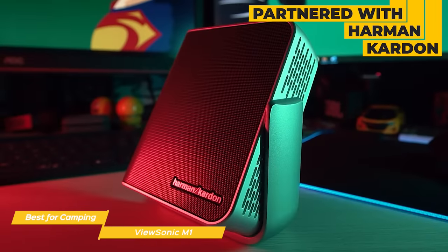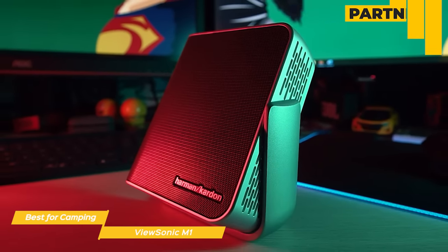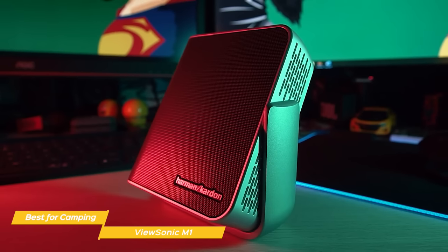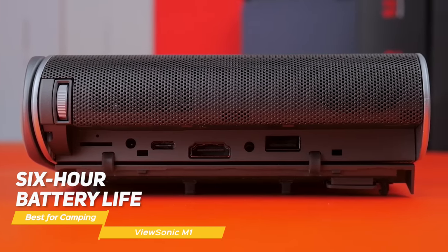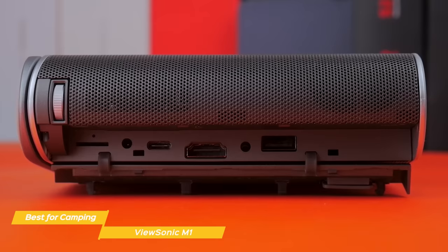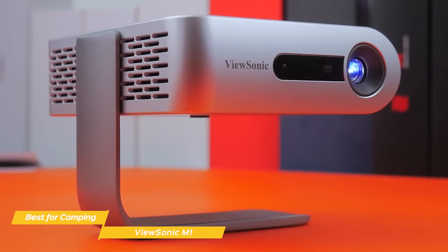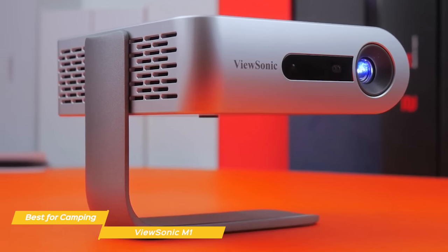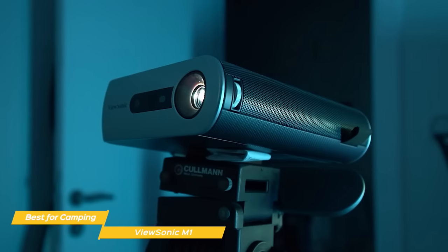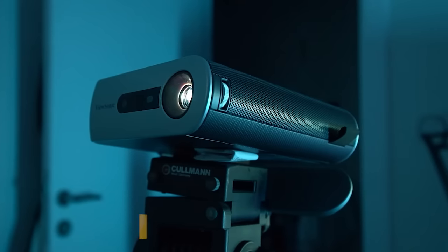For audio, ViewSonic has partnered with Harman Kardon for its internal speakers, and like the Kodak Luma 150, they work relatively well for dialogue, but you'll likely want to use the audio jack to connect an external speaker. A power cable is included, but with the 6-hour battery life of this projector, you shouldn't need to use it often — the M1 offers almost double the battery life of the other battery-powered projectors we've looked at. If you're shopping for a portable projector for camping trips, the ViewSonic M1 is a decent choice, with a compact design that is both portable and practical, and its range of ports supports multiple input sources.